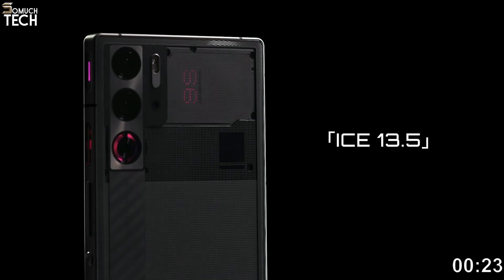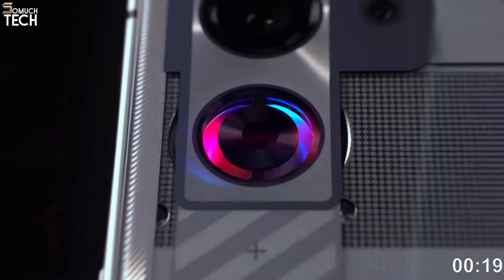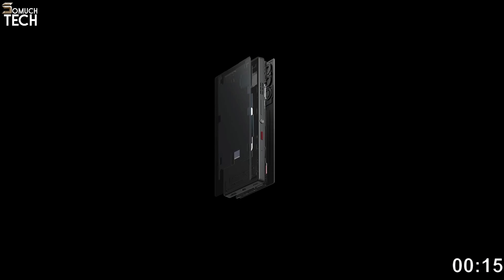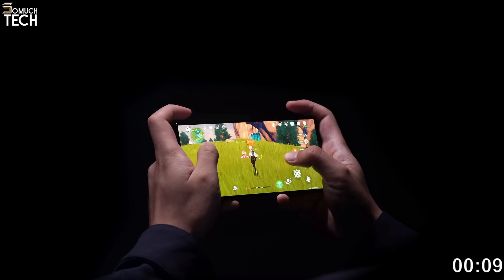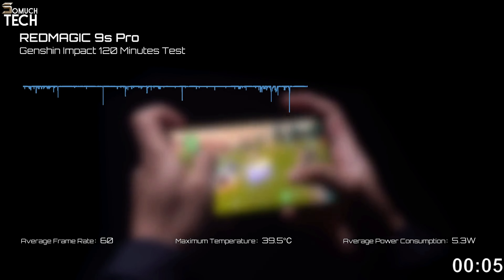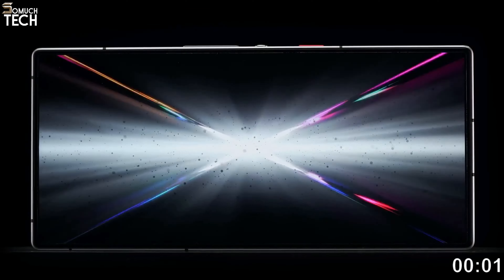This is a noteworthy accomplishment considering that both phones utilize the latest Qualcomm Snapdragon 8 Gen 3 chipset. However, the Red Magic 9 Pro surpasses the Asus Phone in nearly every performance benchmark by a narrow margin. If you're seeking a high-performance solution at an affordable price, you can take pride in your purchase of the Red Magic 9 Pro. There are always premium solutions available for those who are willing to spend extra.